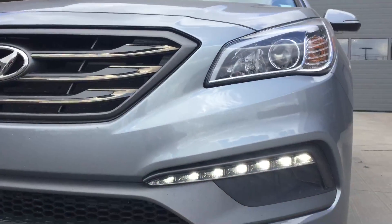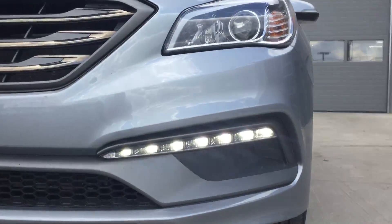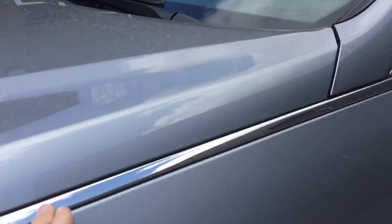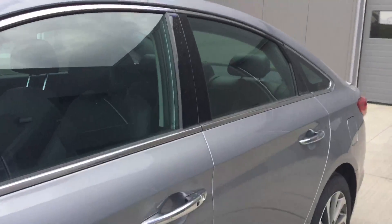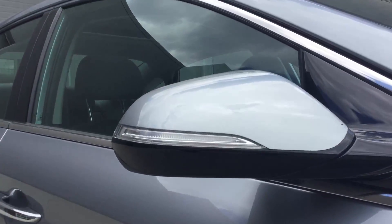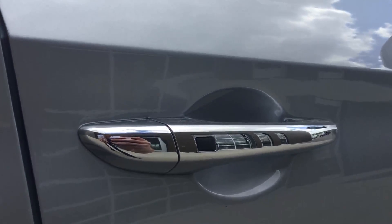Right here we have these beautiful LED daytime running lights as well as the beautiful styling headlights. You can see in the design this line flows all the way back to the back of the vehicle — it looks really nice. Right here we have signal light, repetitive keyless entry and exit.